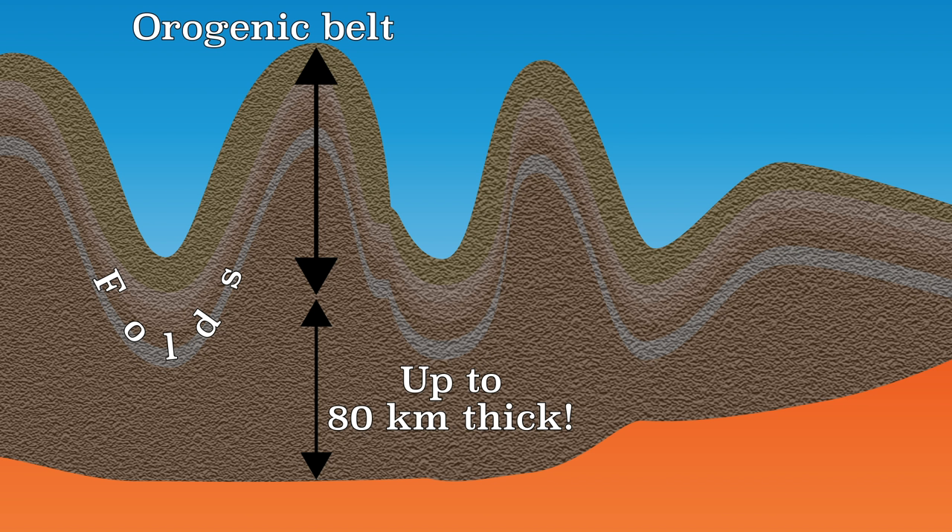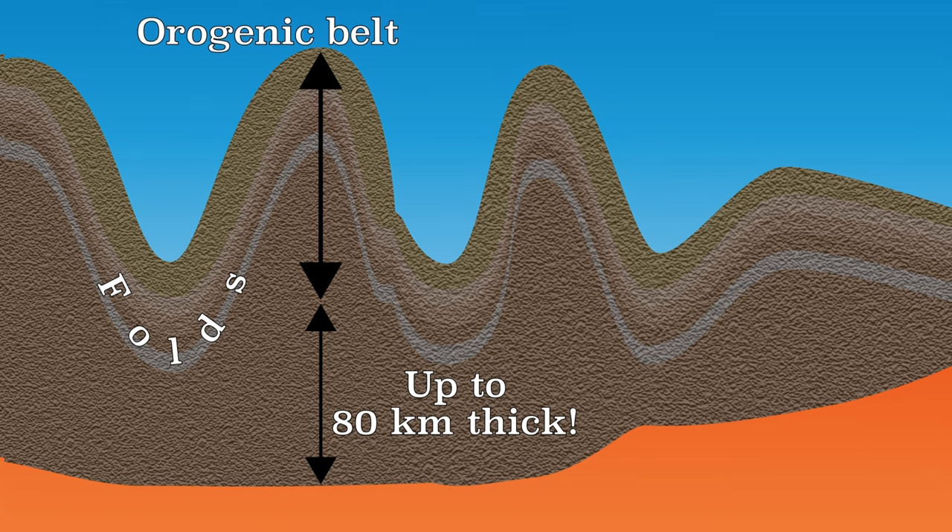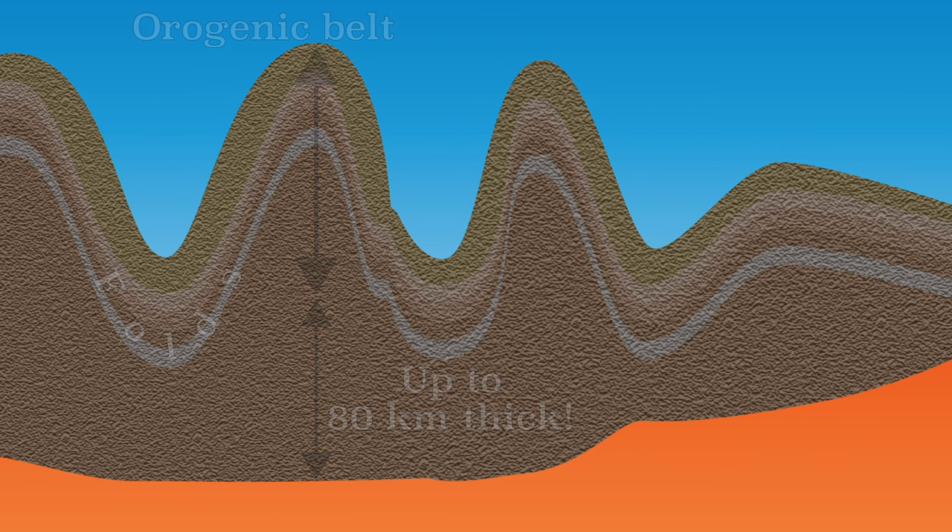Just like a convergent zone in which an oceanic plate is involved, there can also be very serious earthquakes at this plate boundary. But because there is no subduction, there are no volcanoes.